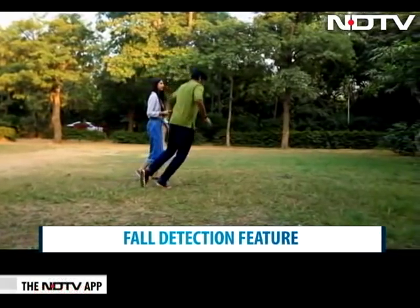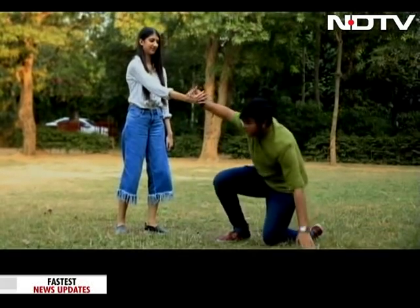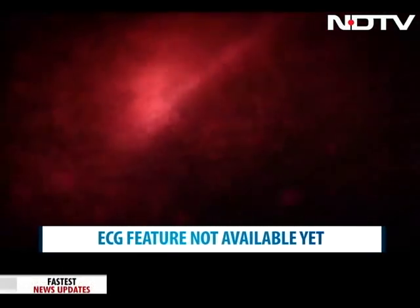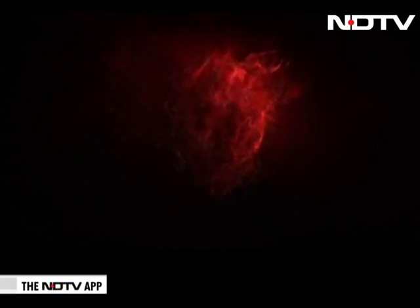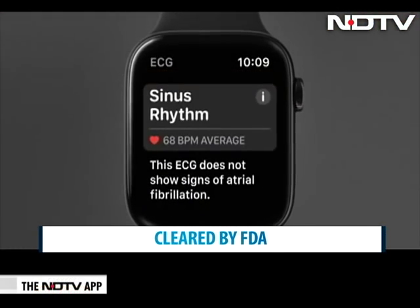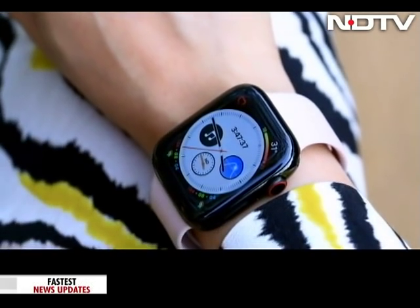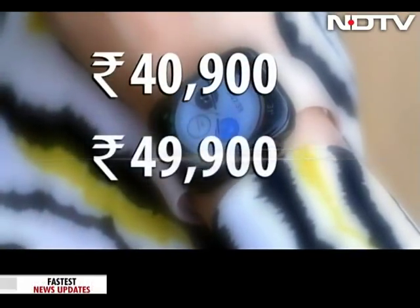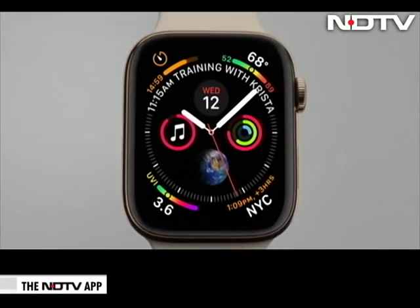The watch comes with a fall detection feature that alerts emergency contacts. Do note — the fall can't be faked; we tried and failed. The most talked-about feature of the Apple Watch is its ECG measuring capability. While this feature has been cleared by the FDA in the US, the ECG app isn't on the watch just yet because Apple is still finishing the software. The smartwatch is available in GPS and GPS plus cellular models — the GPS variant is priced at Rs. 40,900, while the cellular one will set you back by Rs. 49,900.